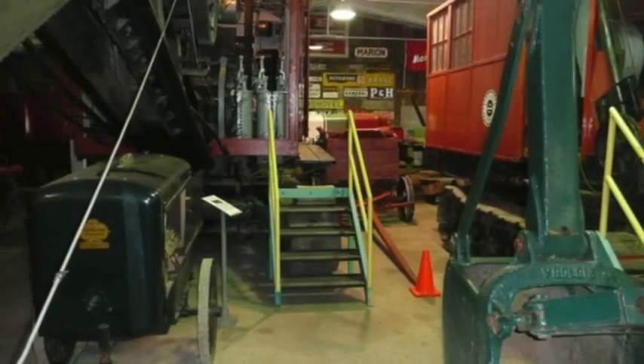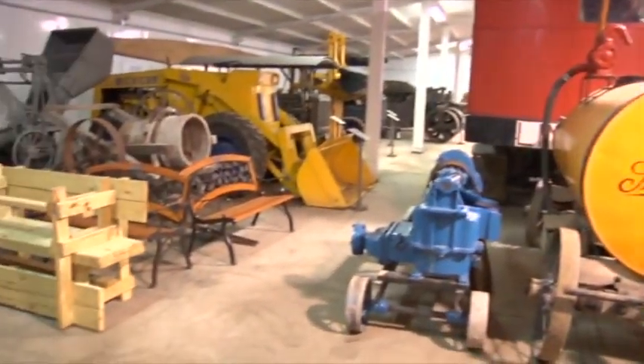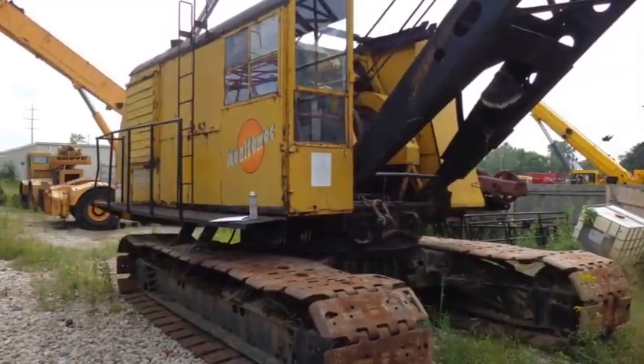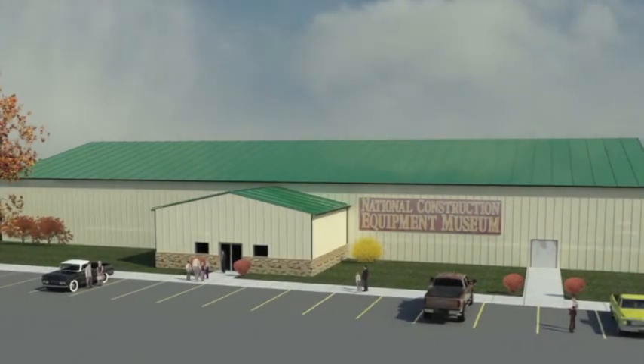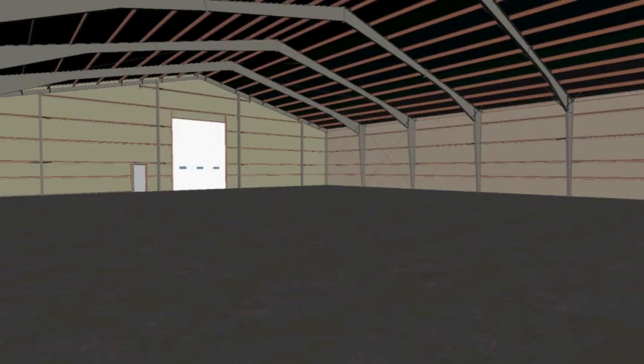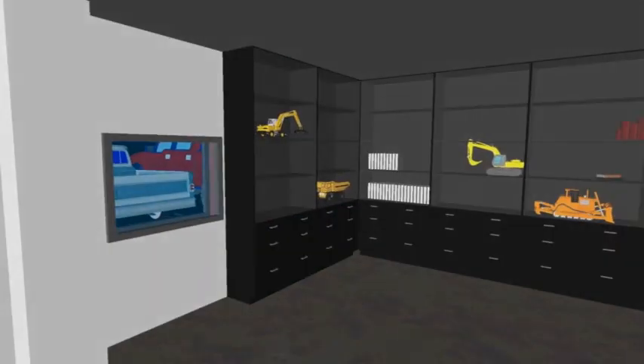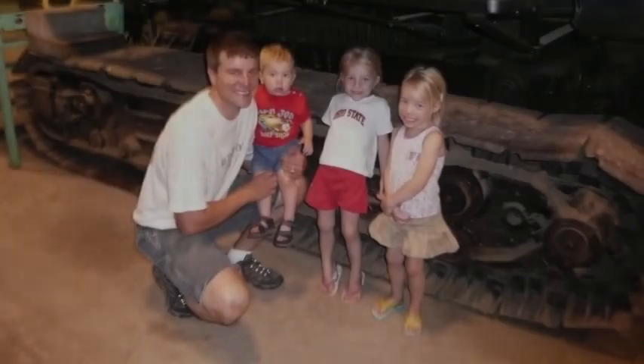But we are out of room. The existing 7,000 square foot building simply cannot accept any more of these important machines. With many more machines pledged for donation, the HCEA is building a new museum with 20,000 square feet of display space, expanded archive storage and restoration facilities, and a new education center.